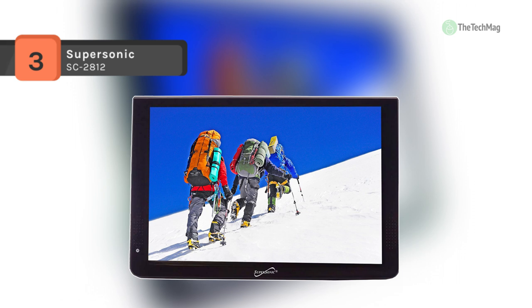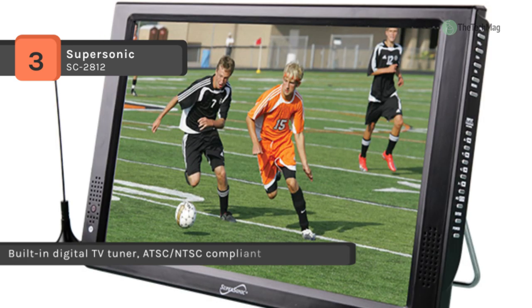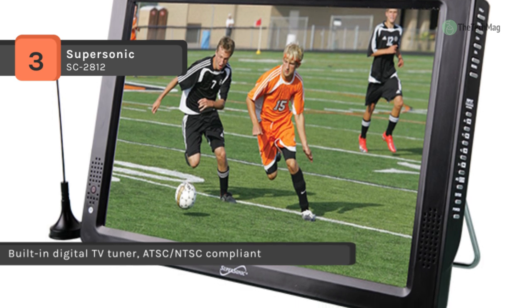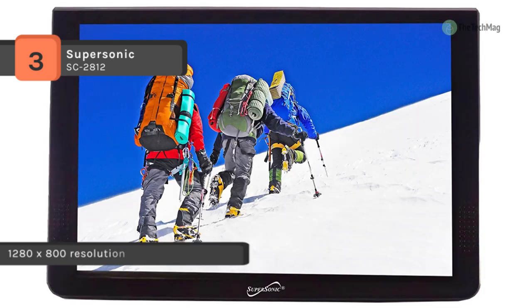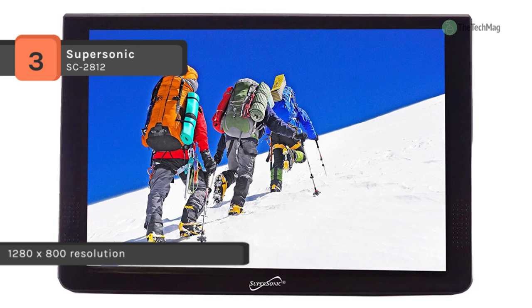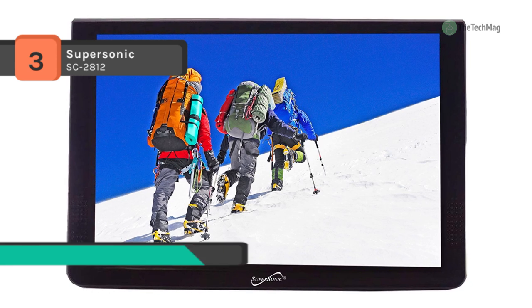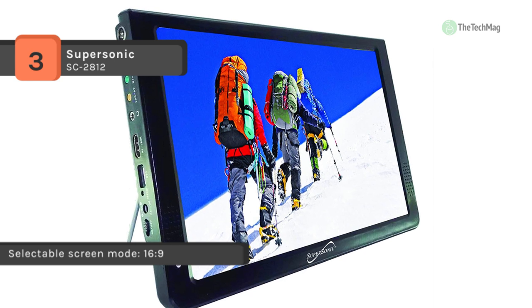The Supersonic SC-2812 includes a built-in lithium polymer rechargeable battery for hours of fun away from an AC outlet. It also has a USB input as well as a microSD card slot so that you can play video and audio files from either an external device or an SD card. It comes with a 12-inch LED screen and the display delivers a crisp image quality for your viewing experience. It comes equipped with USB, AC-DC, and MMC inputs which allow you to connect to your other media devices.